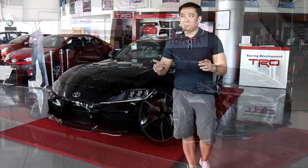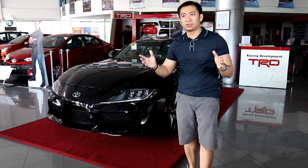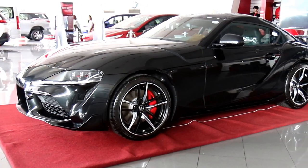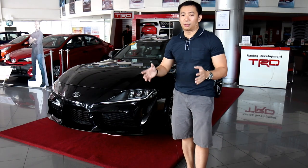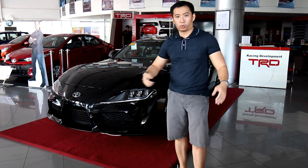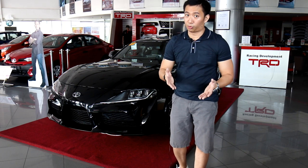A lot of people are saying the Supra is not a real Toyota — not even a real Supra — because it is actually a BMW. I would beg to differ there. I wouldn't even think that it's a bad thing. If you're going to partner with somebody to create your sports car, BMW is as good as it gets. BMW has great pedigree. The Toyota Supra co-developed with BMW, just like the Toyota 86 co-developed with Subaru — this is pretty normal for the industry.